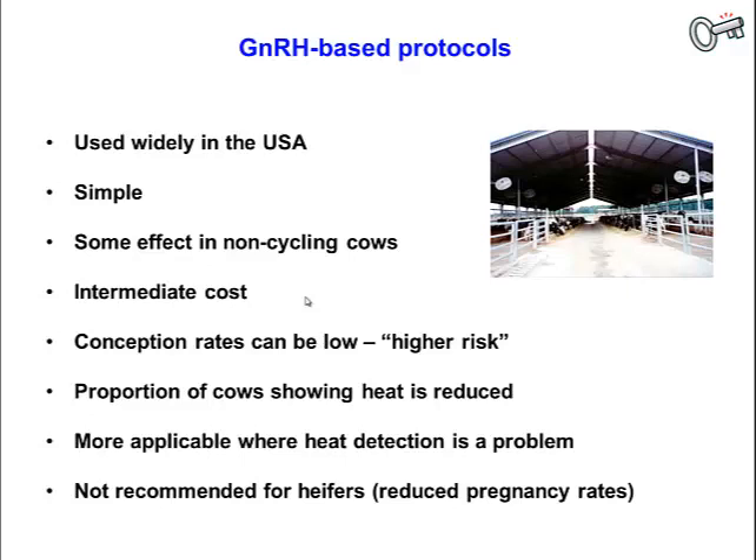Conception rates can be quite variable — these are higher risk programs. Sometimes you get good responses, sometimes poor responses, and it really depends on how well cows respond to those injections of GnRH. It can be a little bit difficult to predict sometimes.